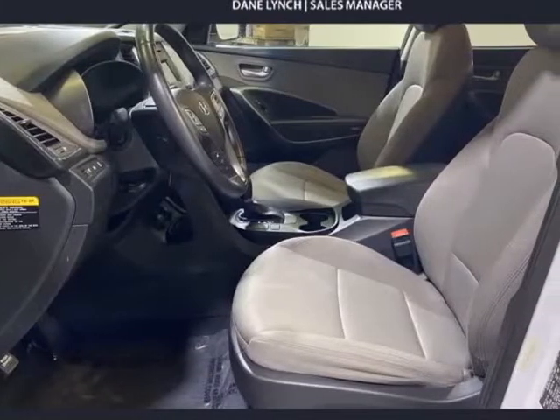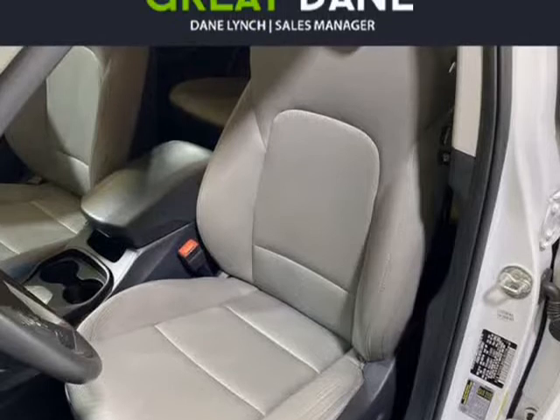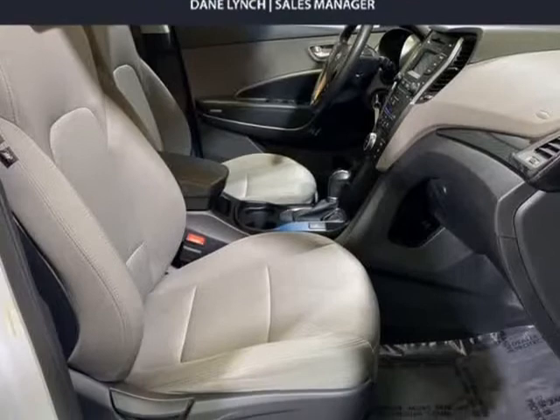It looks excellent with 17-inch alloy wheels, projector-beam headlights with LED accents, a rear spoiler, and of course the chrome-accented front grille featuring the stylish Hyundai badge.